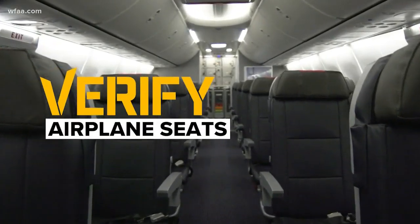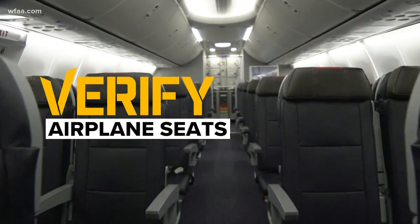Are you doing any air travel over the holidays, like verify viewer Doug Brian? He asks: why is it that when you're on an airplane they make such a big deal about the seat being in the upright position for takeoff and landing? I mean, really — it's the difference of upright, reclined... live, die?